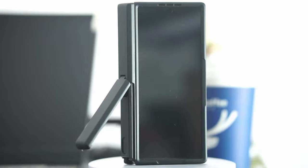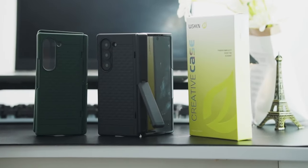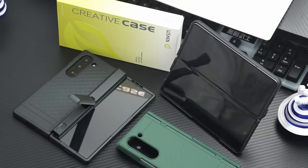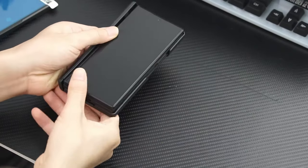The front cover of the case includes a high-definition tempered glass screen protector that is highly sensitive and resistant to scratches and drops. Innovative design features ensure firm adhesion without adhesive, enhancing durability and usability.